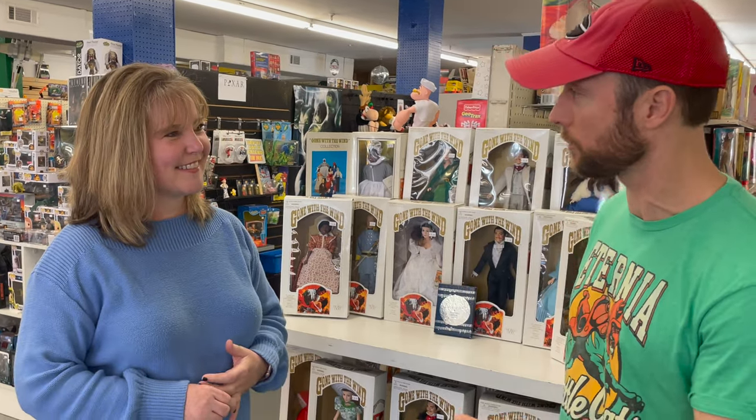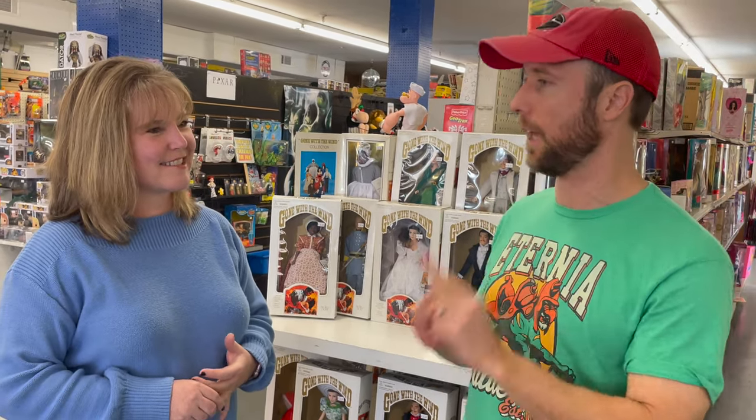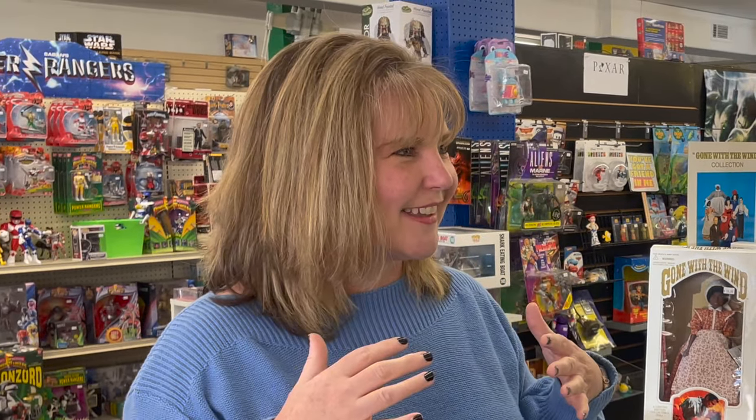I'm standing here with Kelly, one of the owners of Full Circle Toys. Thank you so much for letting us come in your store. What is the coolest thing you've ever had in the store? So when I was little, my sister and I really wanted the Barbie Dream House — the original A-frame Barbie Dream House. One day a lady came in and brought the Barbie Dream House in and I let out this squeal I didn't even know I had. I called my sister up and said, we finally got it, we got the Barbie Dream House. But I collect G.I. Joe and View Master, so I get excited when those things come in.